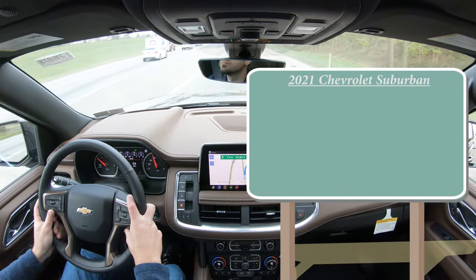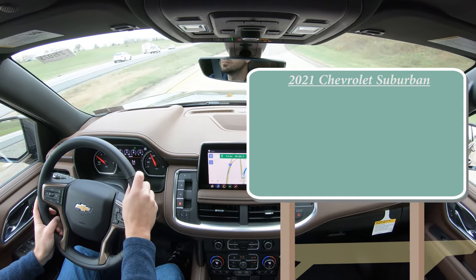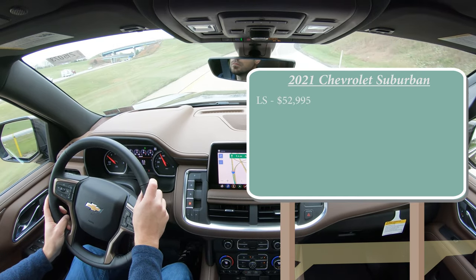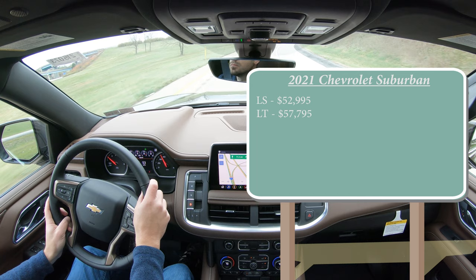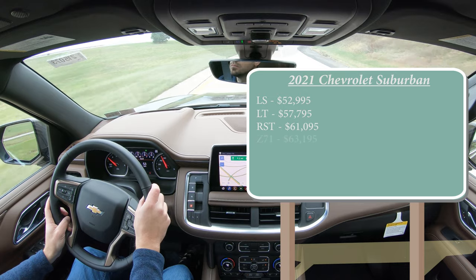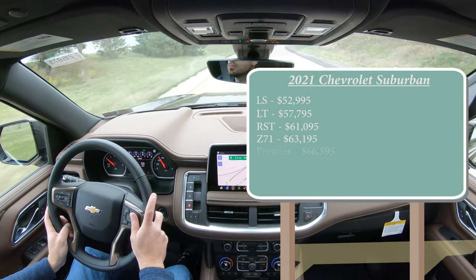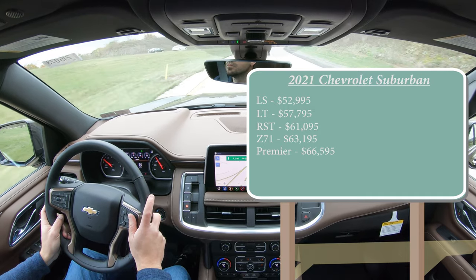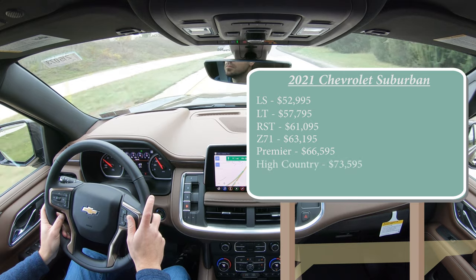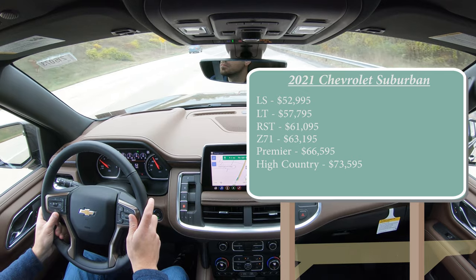There are several different trim levels available for the 2021 Suburban. First is the LS starting at $52,995; LT for $57,795; RST for $61,095; Z71 for $63,195; then the Premier for $66,575; and lastly the High Country — which is the one we have today — starting at $73,595. By the way, that was all pricing for the rear-wheel-drive configuration.